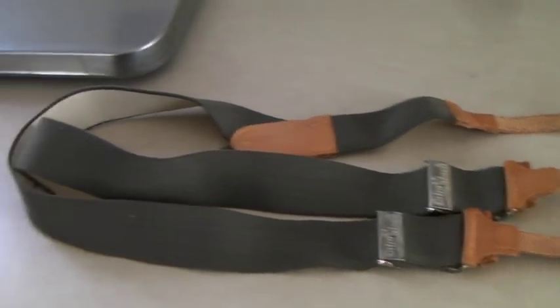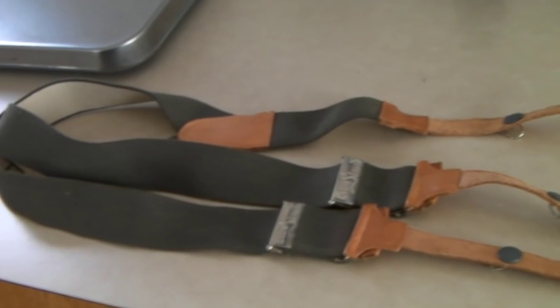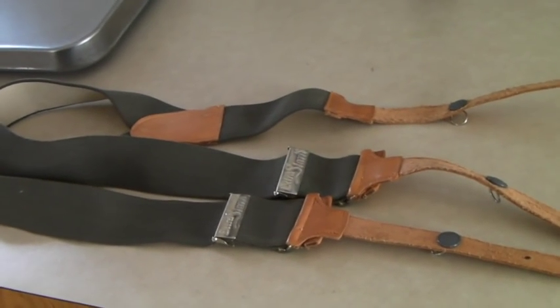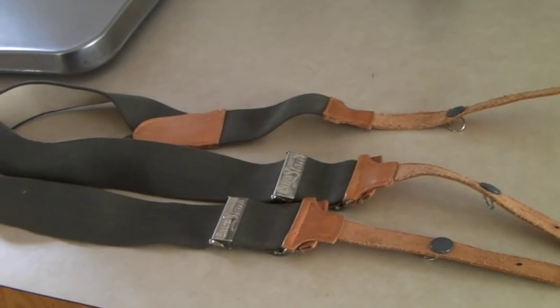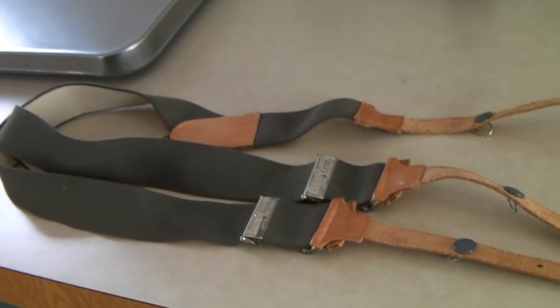These are a pair of vintage German military suspenders — never used. We bought them at a military surplus closeout, and I think we had about 10 pairs. This is the last one and it sold for $25.